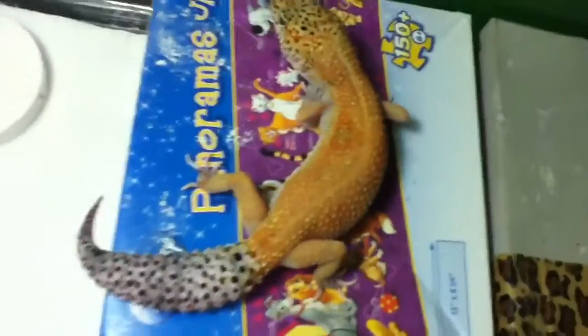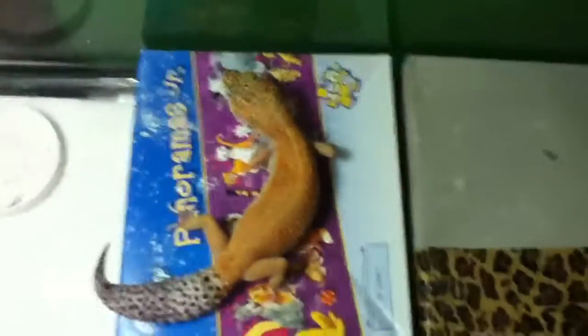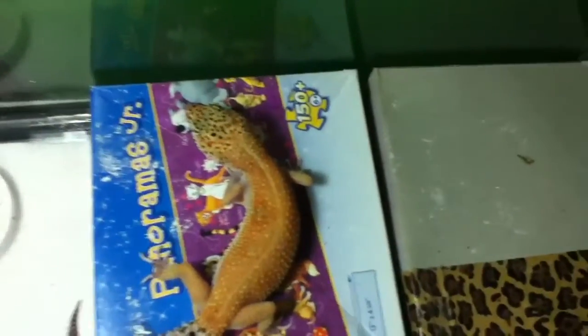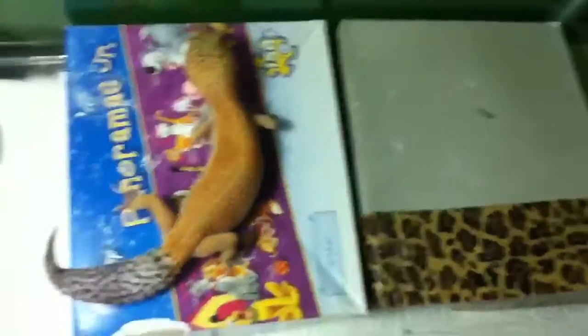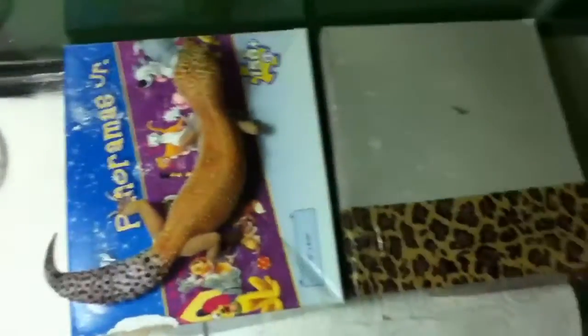This girl will be breeding to our male Enigma — Tangerine, Tangerine Enigma. She's currently 58 grams, so she's ready to go, and she'll be ready to go this January.